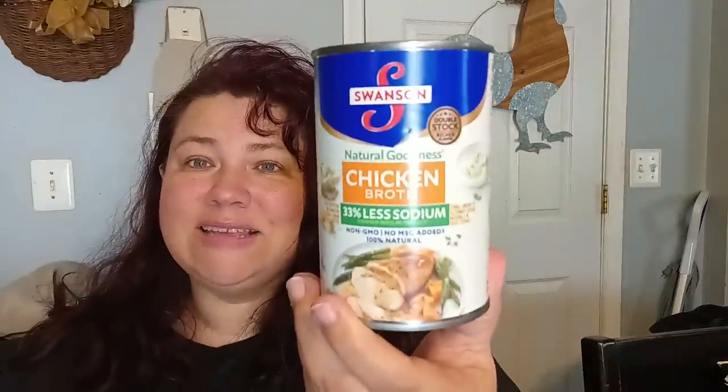Let's go ahead and do some foods. It's really important to get our pantries fully stocked up right now. I found some name brands — Swanson Natural Goodness Chicken Broth, 33% less sodium, non-GMO, no MSG added, 100% natural. The best by date is February 24th of 2024. They also had the regular if you prefer that versus the less sodium.